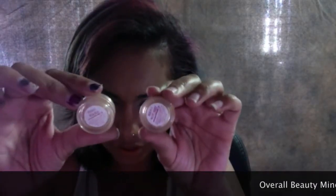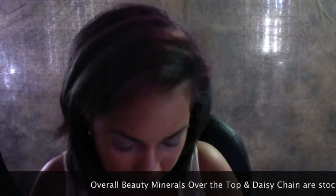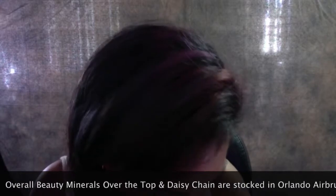This is either Over the Top or Daisy Chain. I'm going to go with Daisy Chain and put that into the little corners of my eyes. Can you see the difference? It stands out a little bit more.